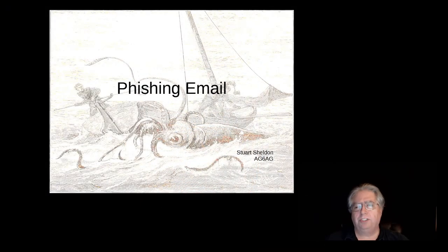Hi everybody. Stu Sheldon, AG6AG. I want to share some thoughts about phishing emails today. If you have an email account, chances are you've been hit with phishing emails. This is something I run into in my day job as a network engineer and network security specialist. I also manage many email servers as well, so this is a problem that I deal with daily. The biggest issue that we have is education.